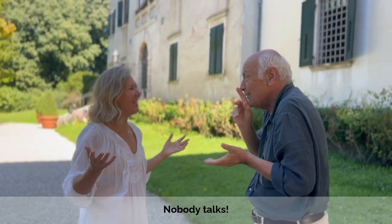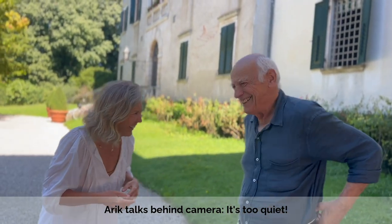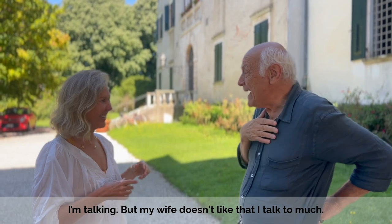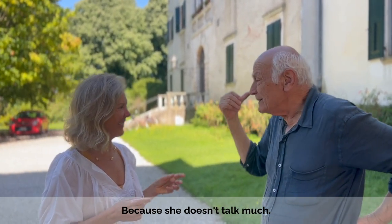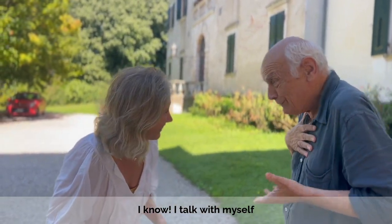And it's very silent here, very quiet. Nobody talks. And it's too quiet. But my wife doesn't like that I talk, because she doesn't talk. Well, good, because you talk. I talk with myself also.